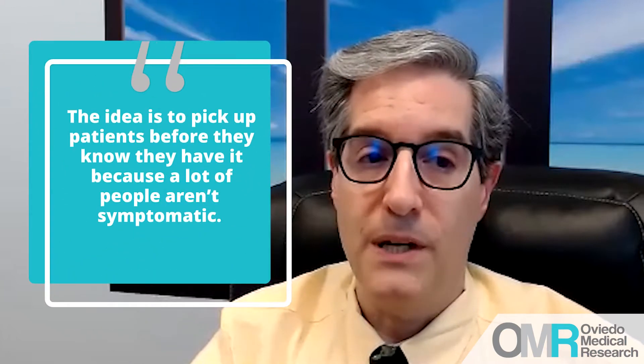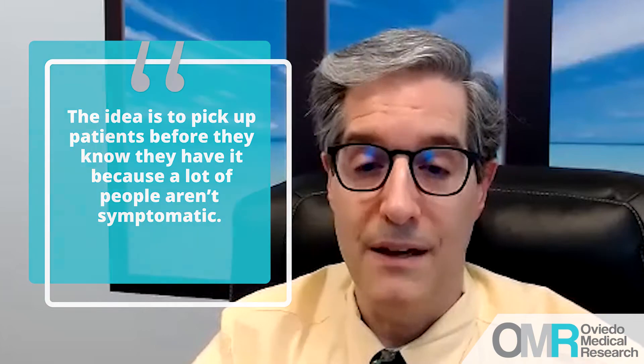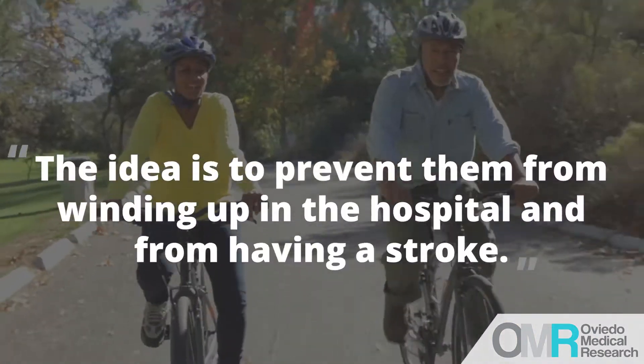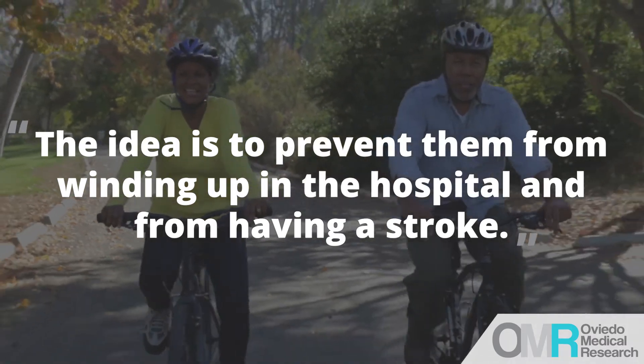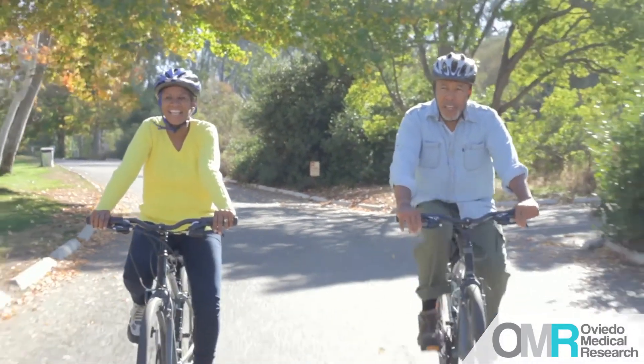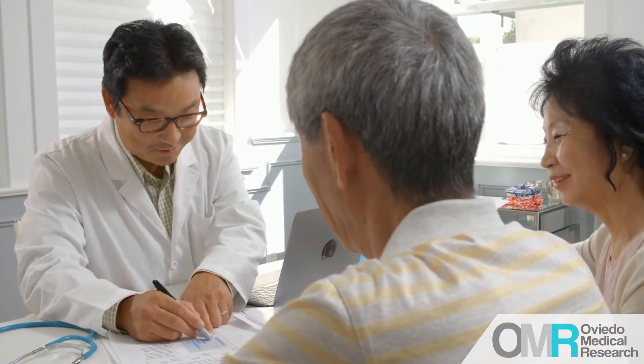The idea is to try and pick up patients before they know they have this, because a lot of people are not symptomatic. The goal is to prevent them from winding up in the hospital and prevent them from having a stroke — stroke prevention is the biggest thing — but also avoid a hospital bill if you can, just by getting a medicine as an outpatient.